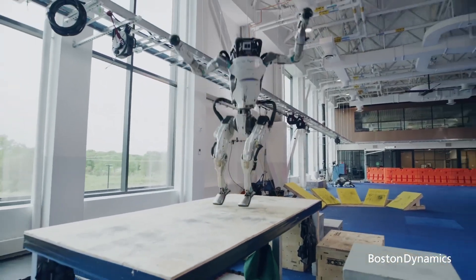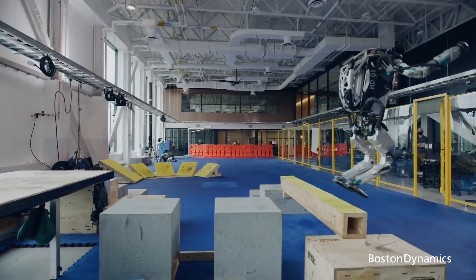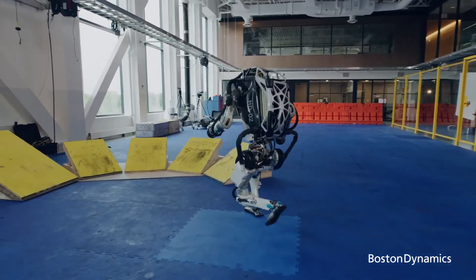Fleet management through the Orbit software facilitates centralized fleet management and data analytics, enhancing efficiency and adaptability in robotic operations.